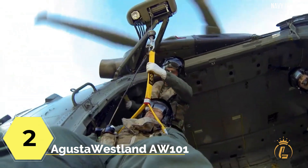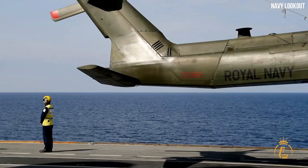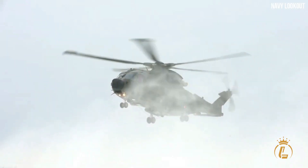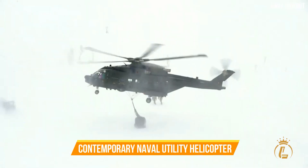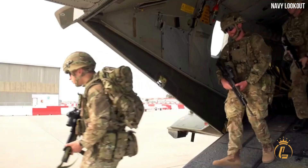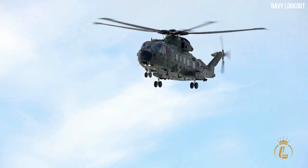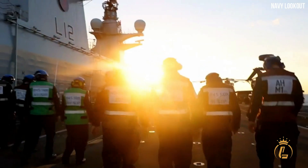Top 2: AgustaWestland AW101. Suitable for both military and civilian purposes, the AW101 is a medium-lift helicopter. It was created through a partnership between Westland Helicopters in the UK and Agusta of Italy, and made its first flight in 1987 to satisfy the public's need for a contemporary naval utility helicopter, with a top speed of 281 kilometers per hour. Its huge interior allows passengers to stroll inside while also having room for a variety of equipment, making it the largest helicopter in its class. It is designed to house two pilots, 10 VIPs, or 30 military commanders.